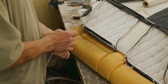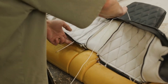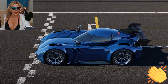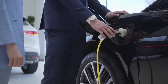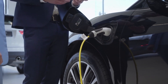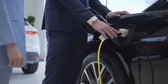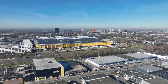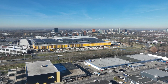The McMurtry Sperling is an electric track car created by a modest British firm that outperforms several expensive supercars in terms of performance. McMurtry is now producing a limited run of 100 client automobiles known as the Sperling Pure, priced at £820,000 or $1.04 million. Pre-production is set to start in 2024, with deliveries beginning in 2025.